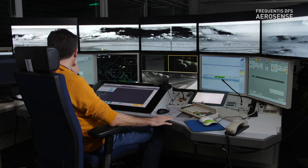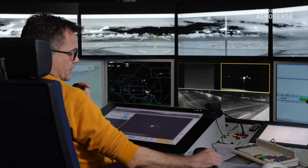For us, remote tower control is more than just ATC with cameras. In terms of developing the system further, we are trying to improve the situational awareness for our air traffic controllers.